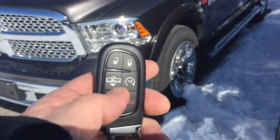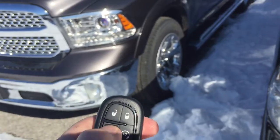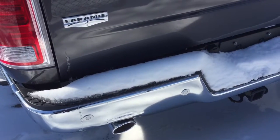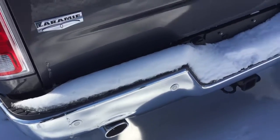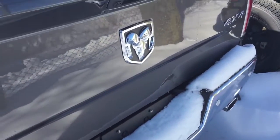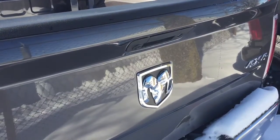Just to show you, it's got the remote start and the air suspension so it does go up and down. And just so that you can see, it does have the sensors in the back, of course the dual exhaust, trailer tow package, and the backup camera.